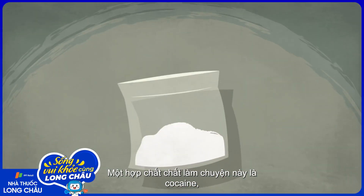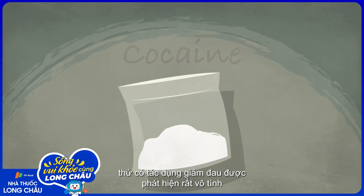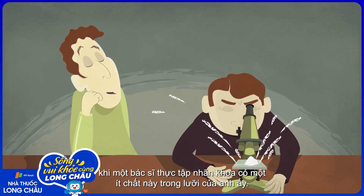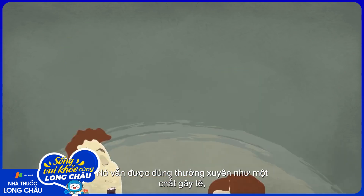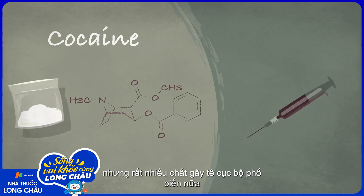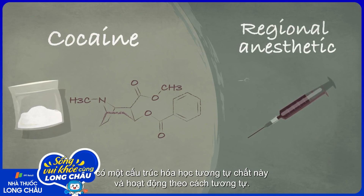One compound that does this is cocaine, whose pain-killing effects were discovered by accident when an ophthalmology intern got some on his tongue. It's still occasionally used as an anesthetic, but many of the more common regional anesthetics have a similar chemical structure and work the same way.